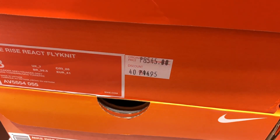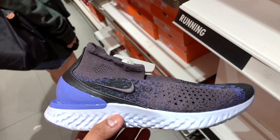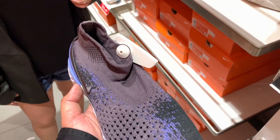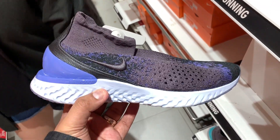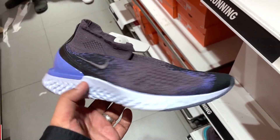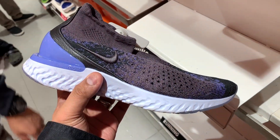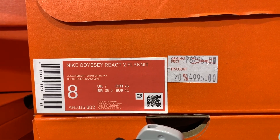Let's go over some running shoes. We have the Nike React Flyknit — it's kind of like the Nike Epic React but with a higher sock collar. This one usually sells for 8,545 pesos and is on a whopping 40% off, so you should be able to cop it at just 4,495 pesos. I just hate the color — if it were a better color I probably would have bought it.